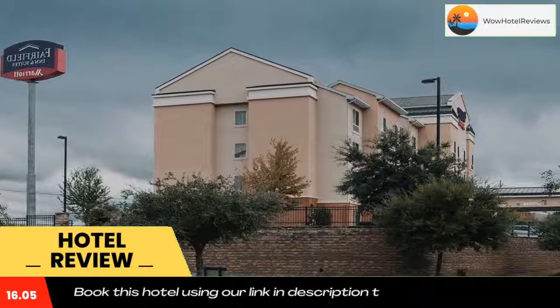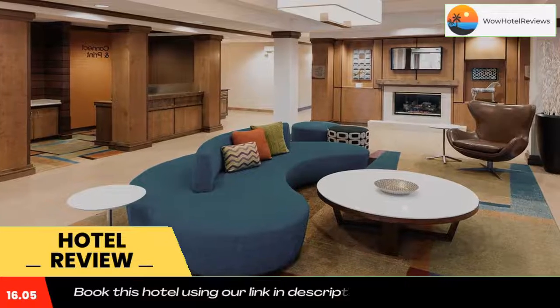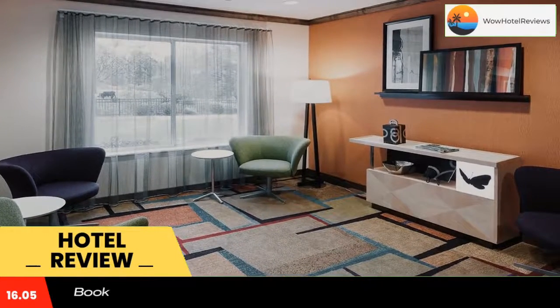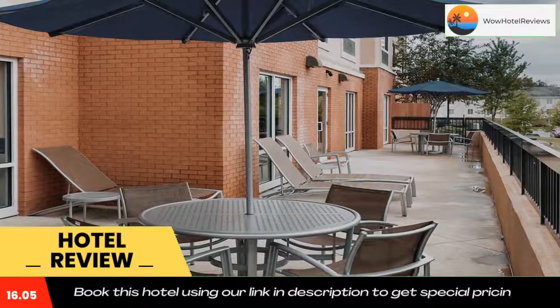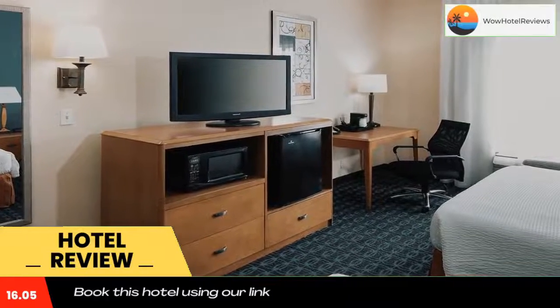Some of the most popular facilities are one swimming pool, pet friendly, and a tea and coffee maker in all rooms. Located in Ruston, 2.7 miles from Joe Elit Stadium, Fairfield Inn & Suites Ruston provides accommodations with free bikes, free private parking, a fitness center, and a shared lounge.